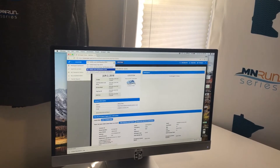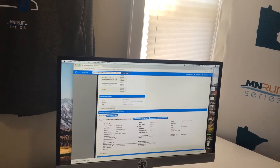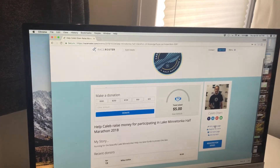Then up here you're going to want to select Lake Minnetonka, and then you'll scroll down and you'll notice there's a button here that says Edit Pledge Page. Click on that. When you get here, hit Edit Page.